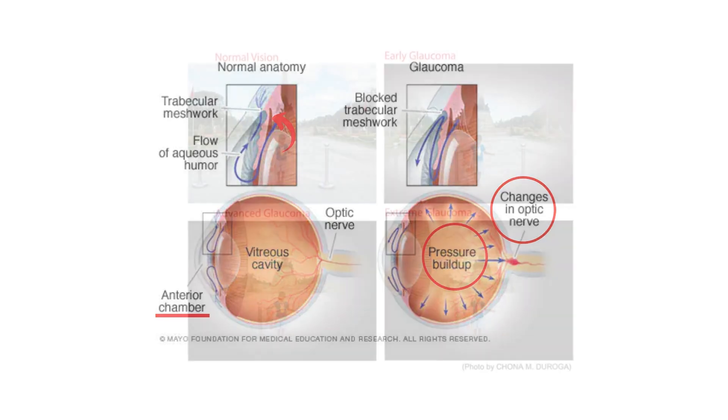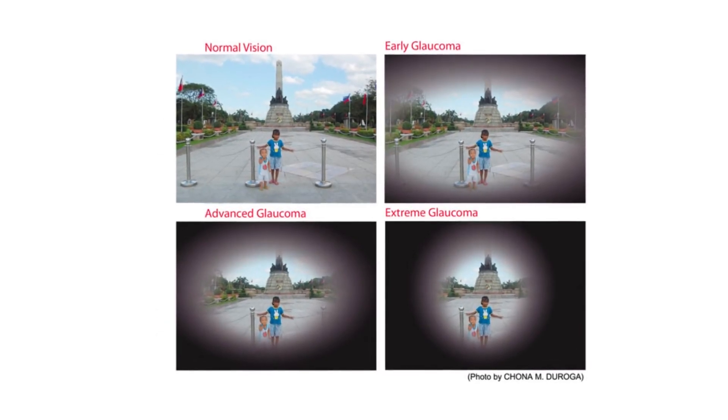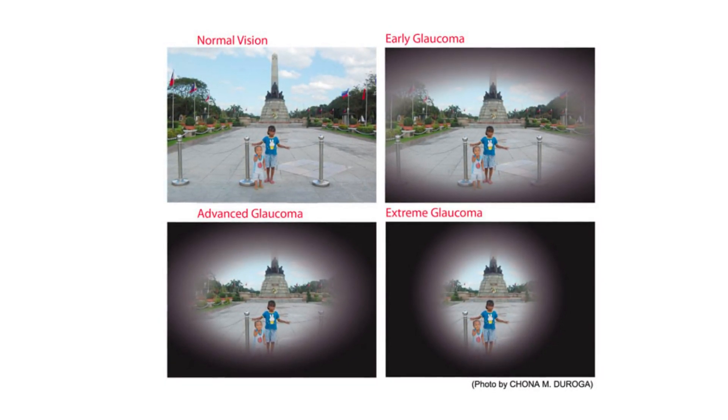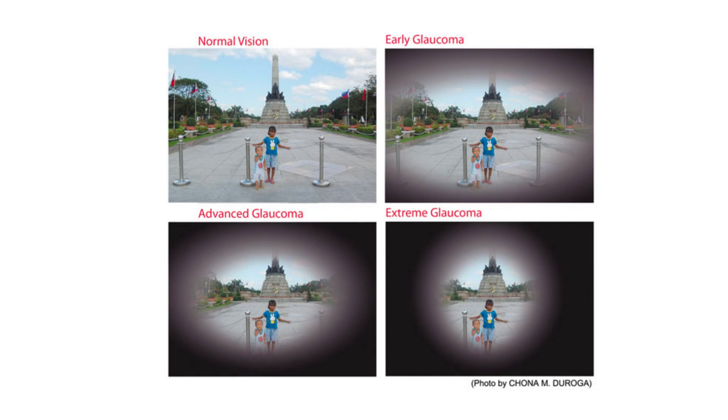Usually, fluid — otherwise known as the aqueous humor — in the eye flows freely through the interior chamber and exits through the drainage system, also known as the trabecular meshwork. The intraocular pressure inside the eye develops if that system is obstructed or not working properly, which in turn destroys the optic nerve. The most prevalent type of glaucoma causes gradual vision loss, as demonstrated here by the various glaucoma stages.